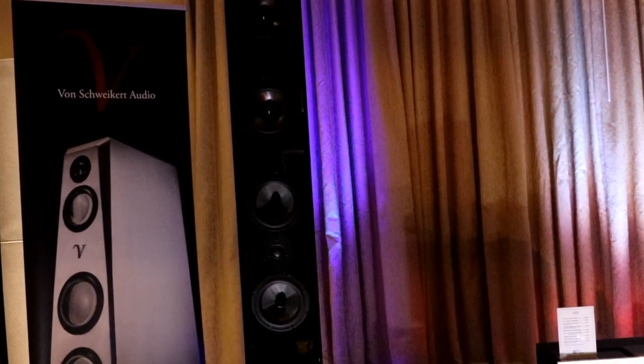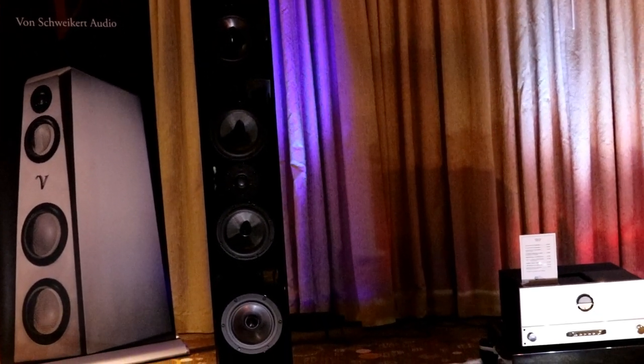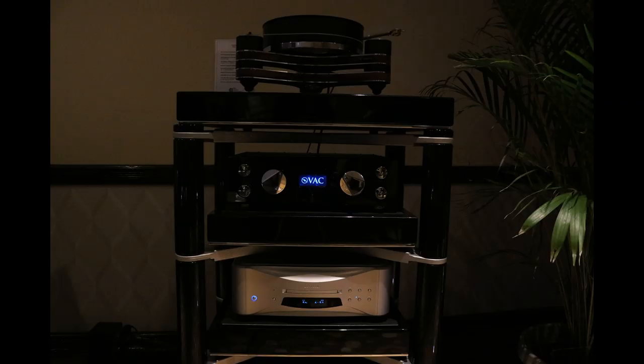They've got four bass drivers — two at the bottom, two at the top. I like speakers that load bass into a room like that because you get more modal density. It's got very nice, very open sound. They're using a company called VAC — a tube preamp and a solid state power amplifier.